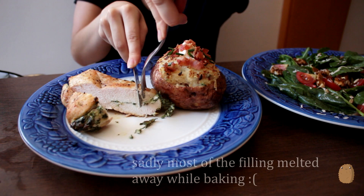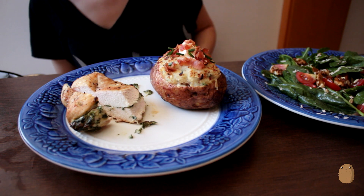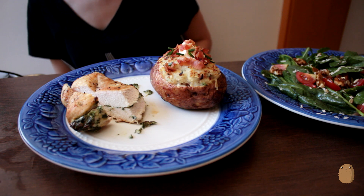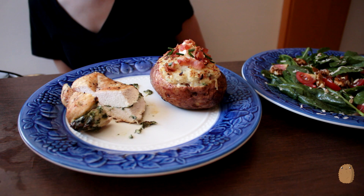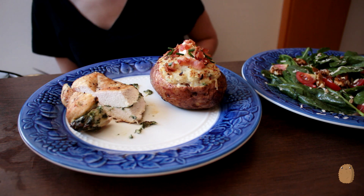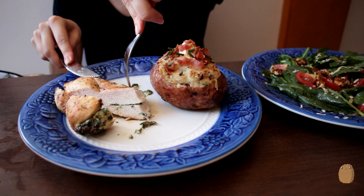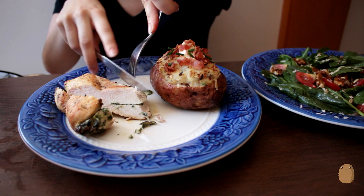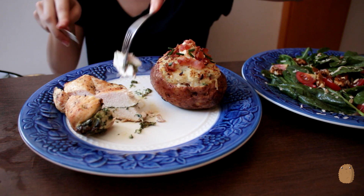It's just the end here. It tastes really good though. If you have some leftover filling, you can always put it on top. This time I have some more in the kitchen, but I took it like this — I don't care as much.